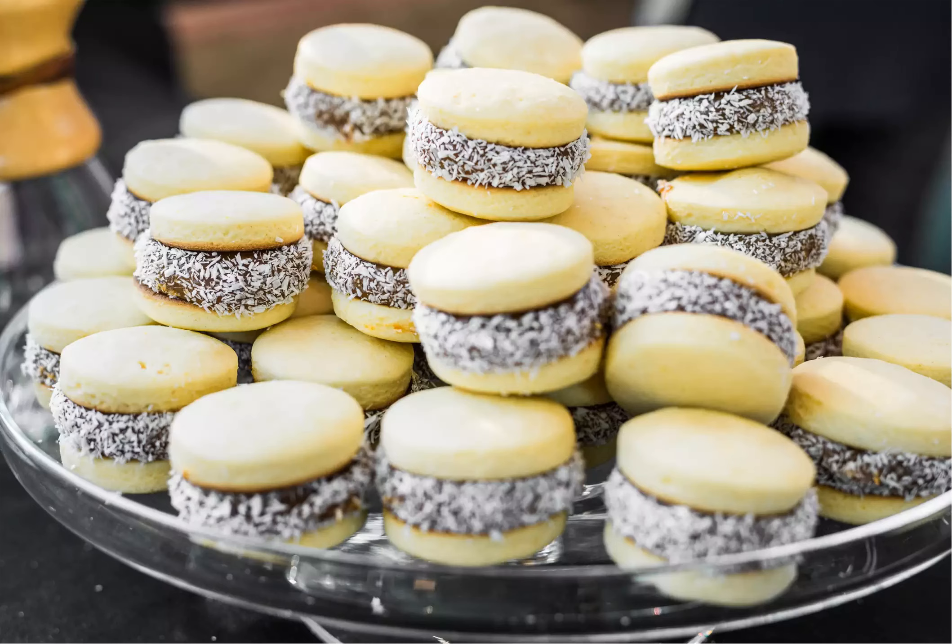Alfajores — one of the 10 foods to try in Argentina. A cookie sandwich, alfajores traditionally consists of two soft shortbread cookies and a thick filling of dulce de leche, caramelized condensed milk, which is rolled in powdered coconut or sugar.